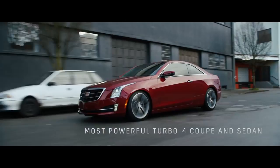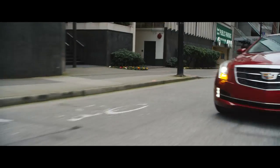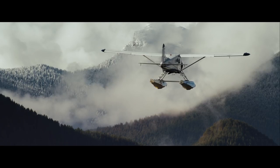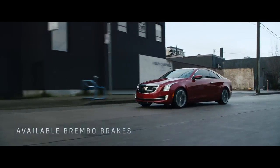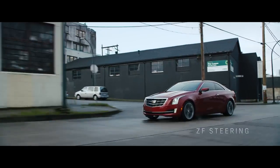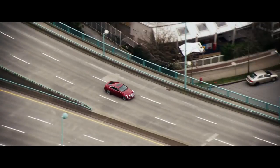The ATS features the fastest, most powerful Turbo 4 luxury coupe or sedan in its class. Available Brembo brakes and ZF steering, combined with multiple driving modes, give ATS drivers the performance to match any road.